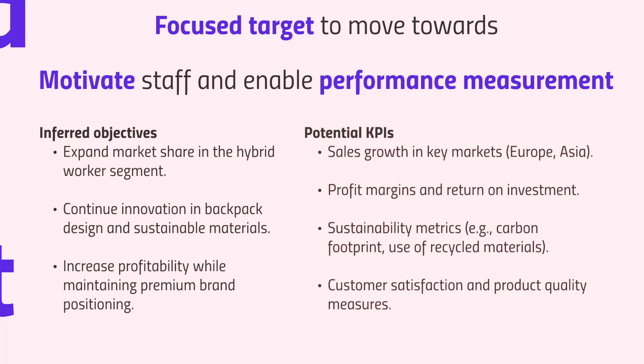Relevant KPIs to track performance against those objectives include: sales growth across major markets like Europe and Asia; profit margins and return on investment to maintain the premium price point; sustainability KPIs such as tracking the use of recycled materials and reducing the carbon footprint; and customer satisfaction and product quality metrics to ensure the premium image remains intact.